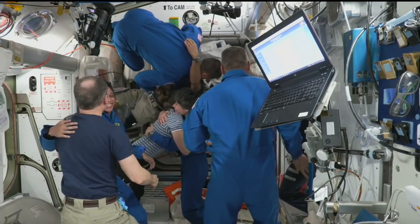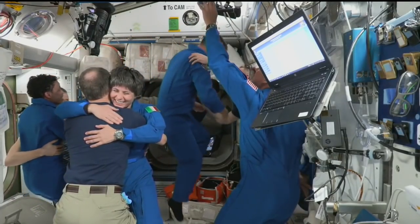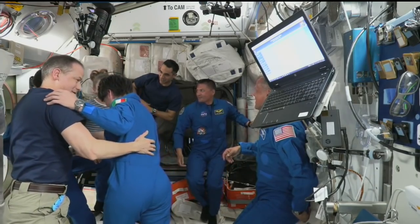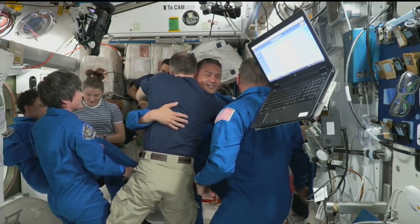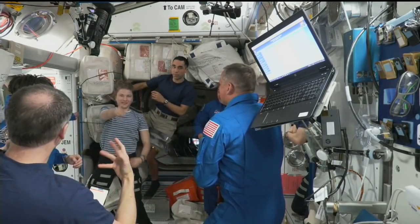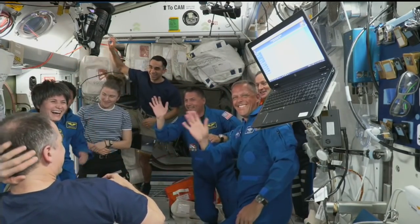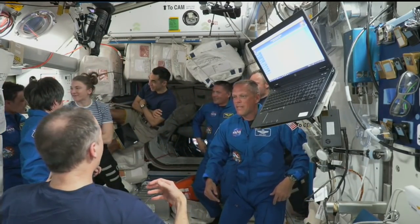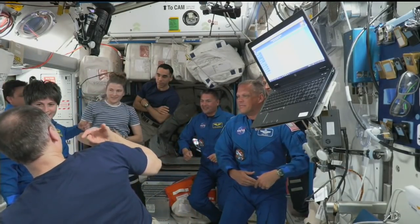And last one in, we see Commander of Dragon, Chell Lindgren, now entering into the International Space Station. All eight crew members of Crew-3 and Crew-4 are together inside the Harmony module, welcoming the new crew aboard.